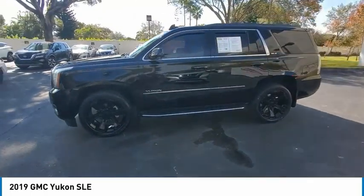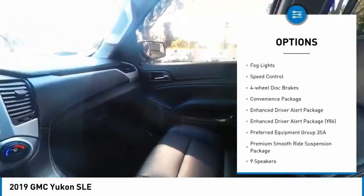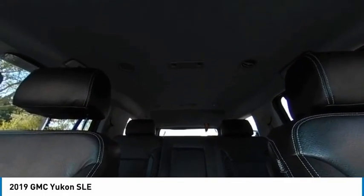Here are some of this vehicle's great options: rain sensing wipers, electronic stability control, alloy wheels, rear spoiler, brake assist, traction control, remote keyless entry, fog lights, speed control, and four wheel disc brakes.